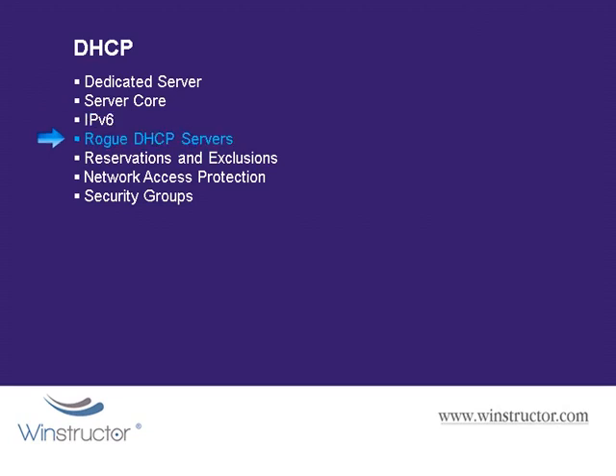We should also actively monitor our network for rogue DHCP servers. A rogue DHCP server is a server that somehow gets onto your network without being authorized to be there. This used to be a problem — often not for malicious reasons — but since Windows Server 2003 we've had to authorize DHCP servers to work in an Active Directory environment. Often these rogue DHCP servers were installed accidentally, by someone installing it on a lab machine or a virtual machine.